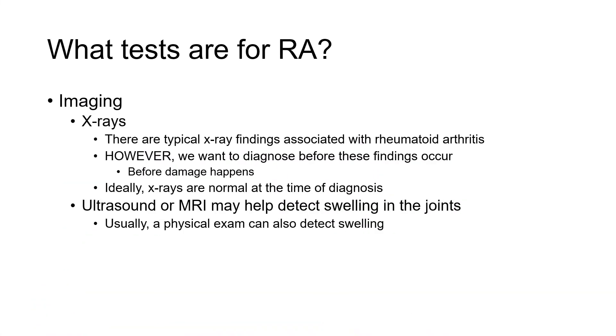Outside of blood work, X-rays and imaging in general can be helpful, but again they can't totally confirm whether someone has rheumatoid arthritis or not. There are very typical X-ray findings associated with rheumatoid arthritis; however, these days we really want to try to diagnose rheumatoid arthritis before those findings occur, because when they appear on an X-ray it means damage has already happened — and we want to prevent that. So ideally, your rheumatologist is hoping to see a normal X-ray of the joints at the time of diagnosis. An ultrasound or MRI may help detect swelling in the joints, but a physical exam should usually be more than sufficient to detect that swelling.